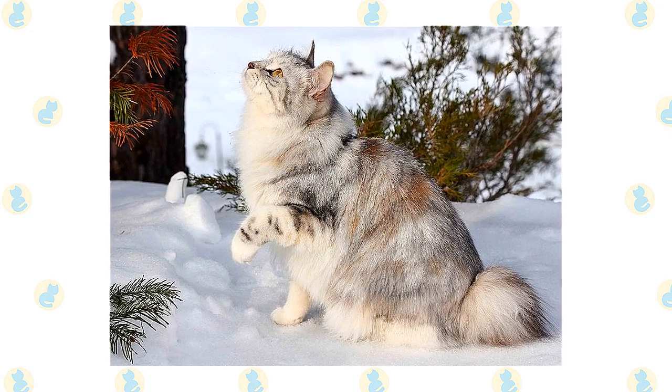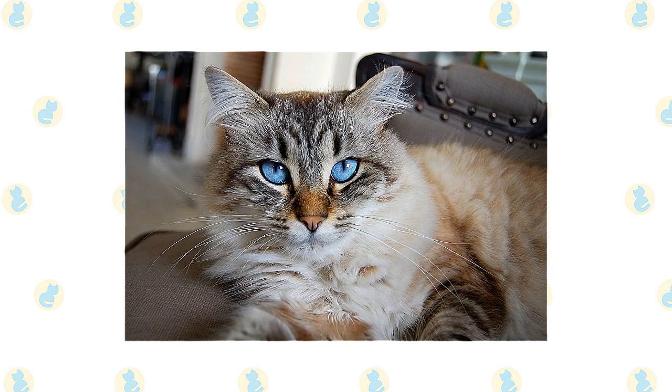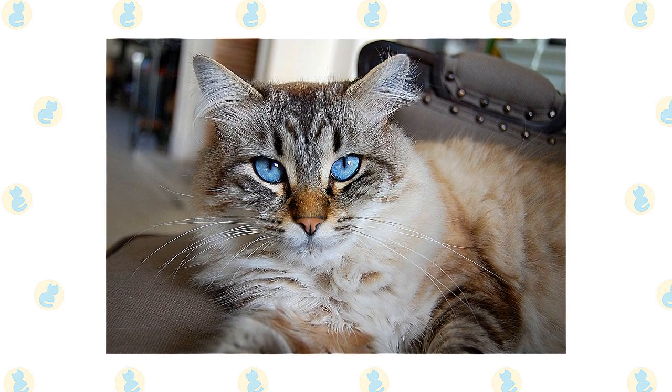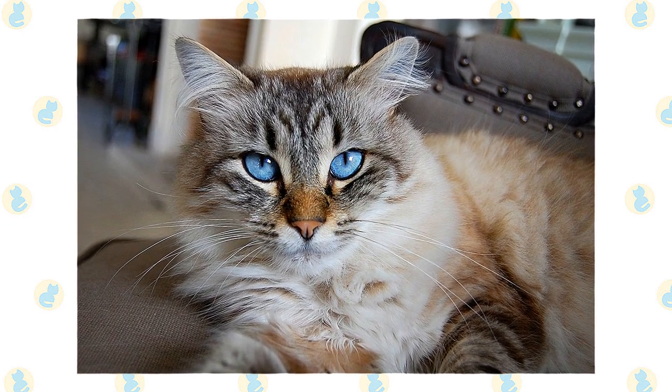Siberian coaches may well be the secret to the success of Russian gymnasts. Activity and noise won't bother him a bit. His calm nature gives him the potential to be a therapy cat. If nothing else, he will be happy to snuggle with you when you're down with a cold or other illness. And although he loves attention, he's not needy and will wait patiently until you have time to devote to him.